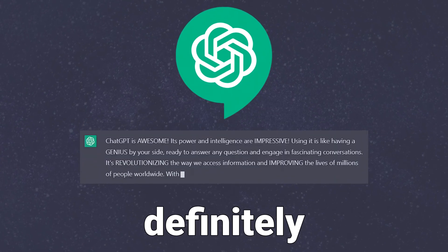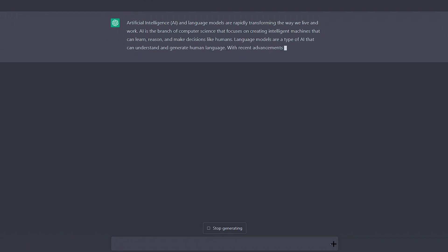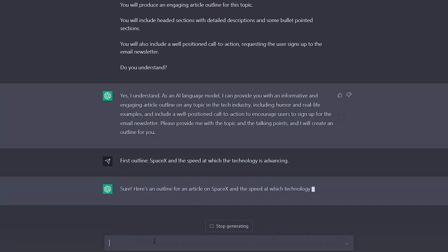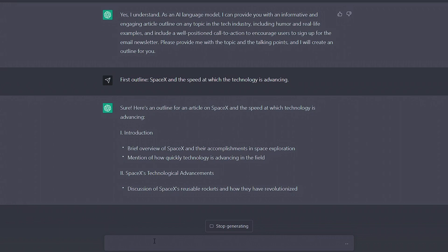ChatGPT has made its mark and is definitely here to stay. A chatbot built off an incredible language model that gives mind-blowingly detailed responses and can write whole essays better and faster than most. Users are finding out just how overpowered this tool can be, with some getting better and better at maximising their results.